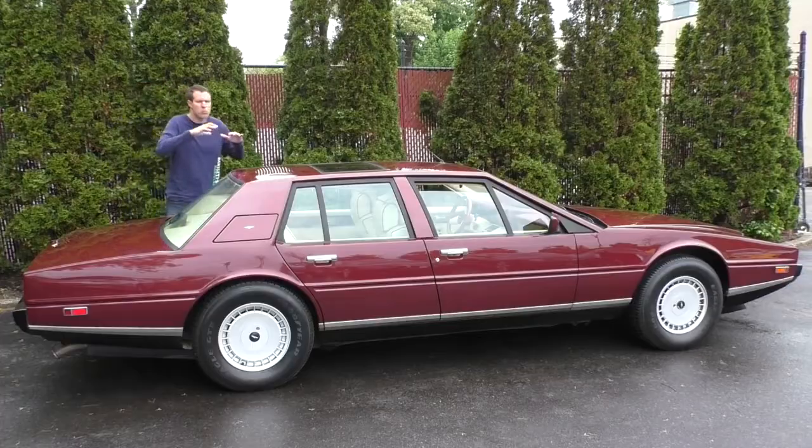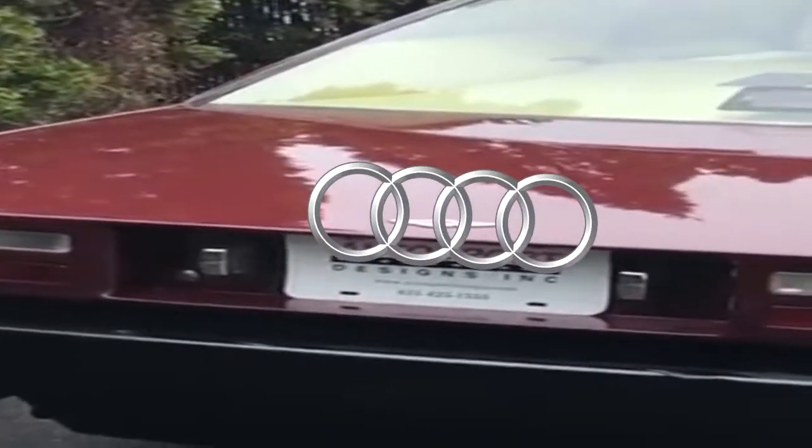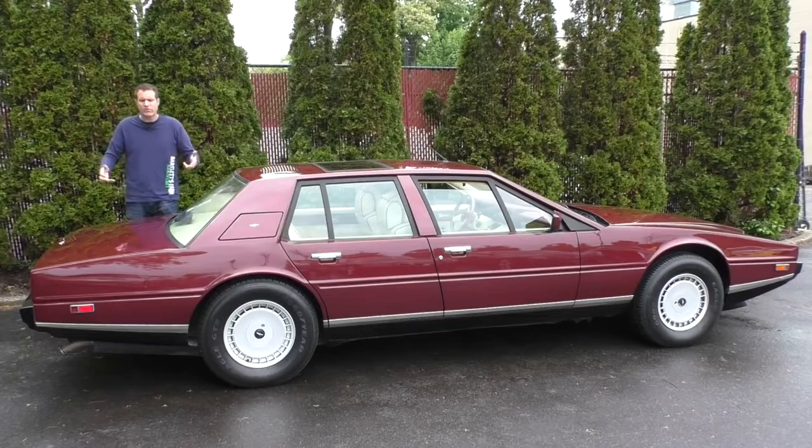It was tremendously wide and flat. While people considered this car ugly, I never thought that. I always thought people were ugly.